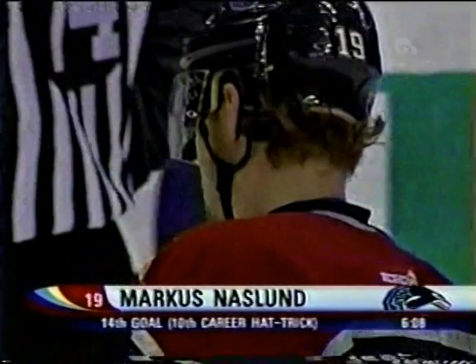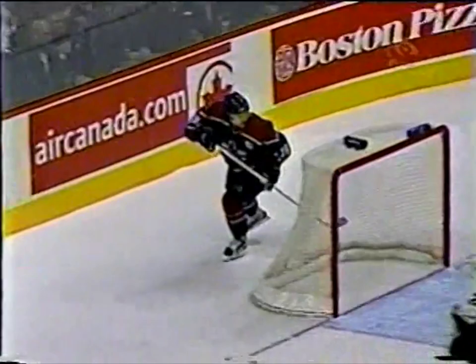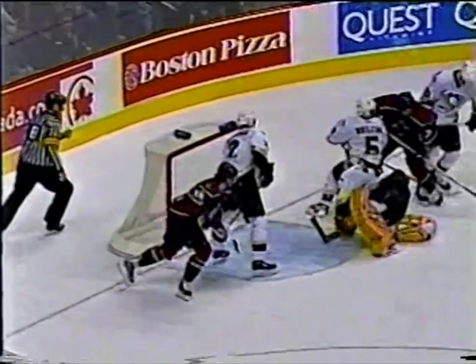Todd Bertuzzi sets up this goal with again that one-handed move where he fights off the defenseman, creating confusion for the Pittsburgh Penguins — they know one guy can't handle Bertuzzi. It ends up being Brent Sopel back at the point taking a shot. The crowd forms in front of Marc-André Fleury. Bertuzzi fights off with one hand, and suddenly there are three Penguins on Bertuzzi, creating open ice for Marcus Naslund to come in, pick up the garbage, and put the backhander through Fleury. Brendan Morrison does a good job — the goal scorers know when to go. Naslund beside the post smells the chance and just sneaks in to get the empty netter.